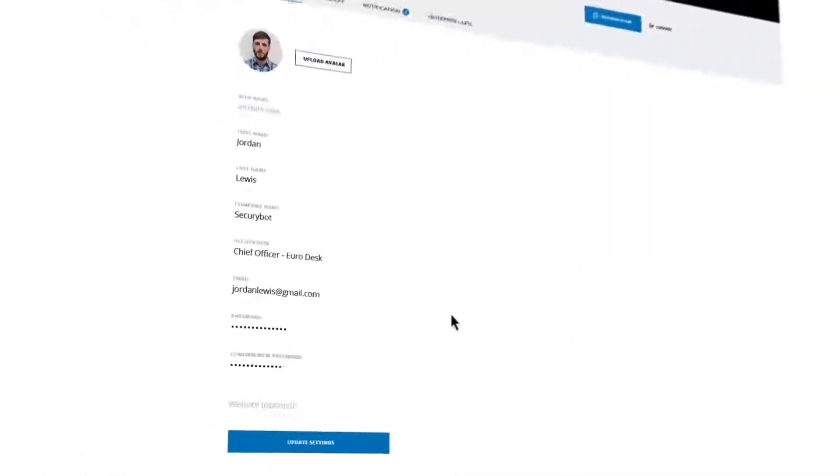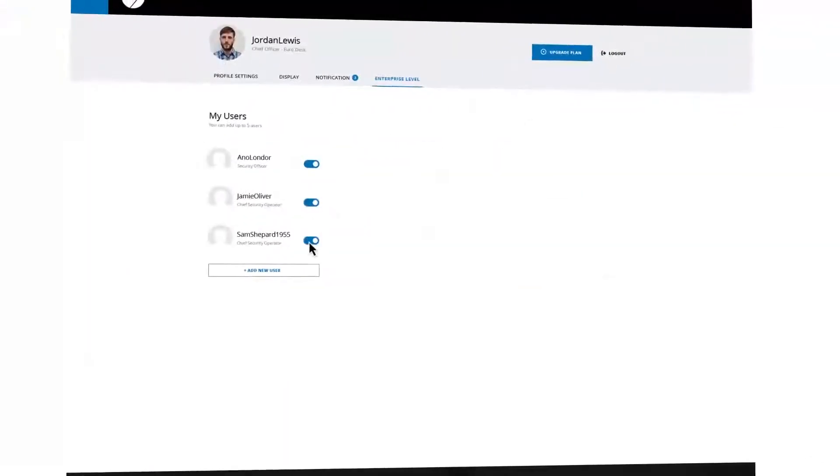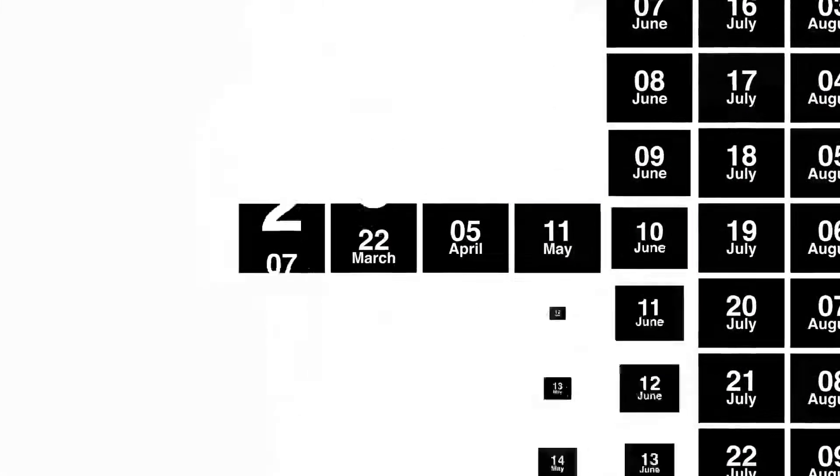You can manage and customize your account, specifying types of reports and determining content accessible for each user. The Portal also offers special access to our Intel database archive with reports and analyses since 2010.